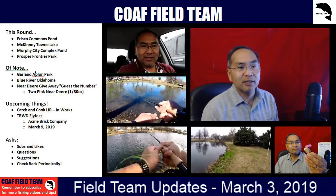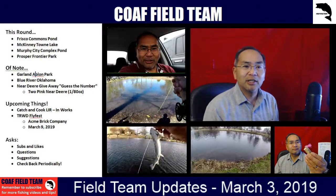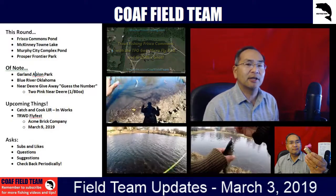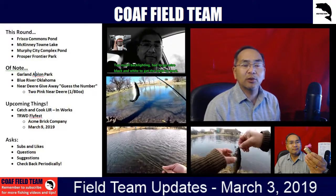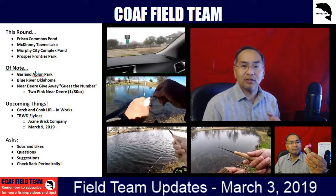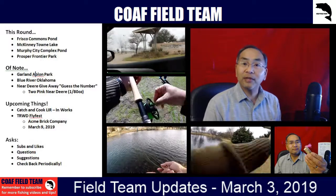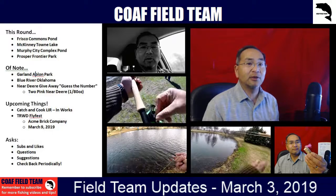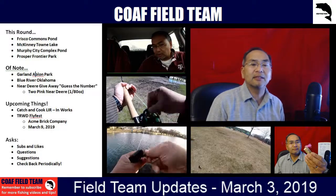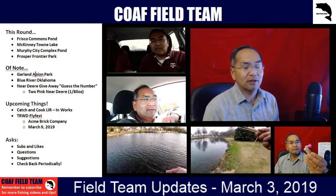Murphy City Complex Pond — we went there last weekend as well. Ended up limiting out on trout using the Olive Near Deer. Went back yesterday and tried the Olive Near Deer and a Pink Near Deer and nothing. Then switched over to a trailing Gold Rib Hare's Ear Nymph trailing just behind the Olive Near Deer and started getting hits. Put on a Pink Near Deer with that trailing Gold Rib Hare's Ear Nymph, and then later a Pheasant Tail, then back to a Gold Rib Hare's Ear Nymph — we were able to limit out. It was cold but they were biting. Of the locations in Collin County, we'd definitely recommend Murphy.